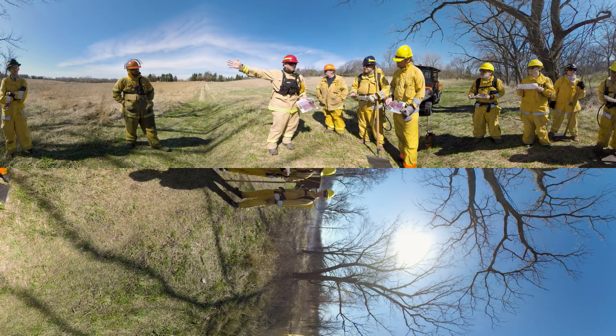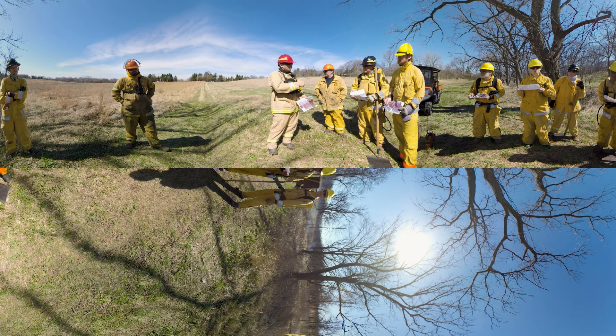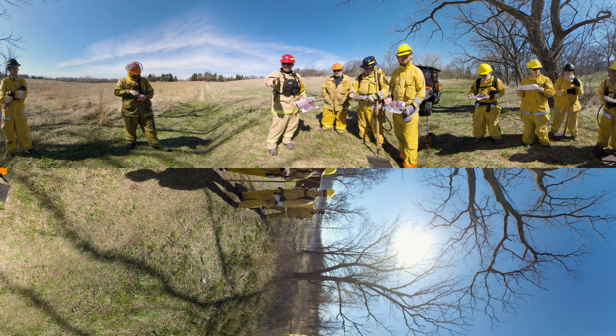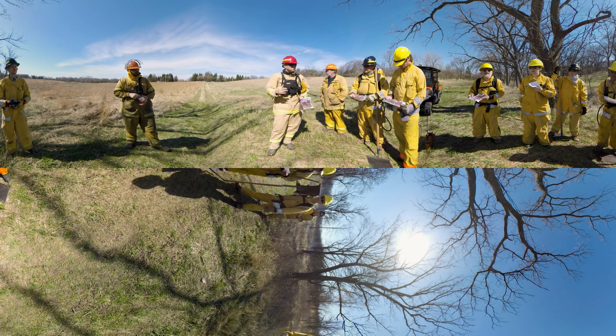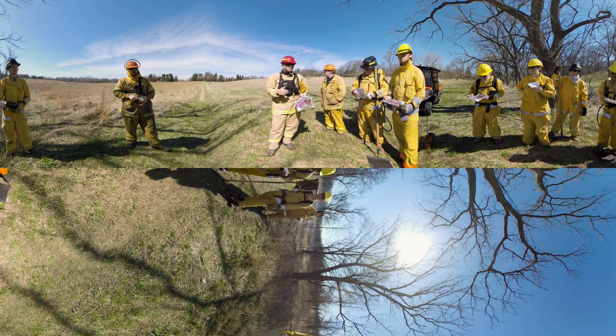The leader of this highly skilled fire team is the burn boss, and he's going over the day's mission. We're going to start with the fire right here, lighting slowly along this edge. The conditions have to be just right, or a fire could quickly get out of control, so safety and teamwork are crucial for a good burn.